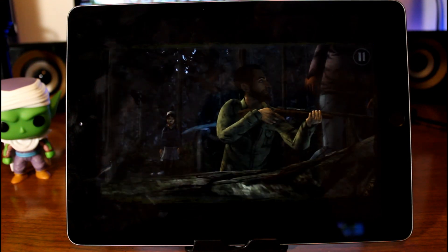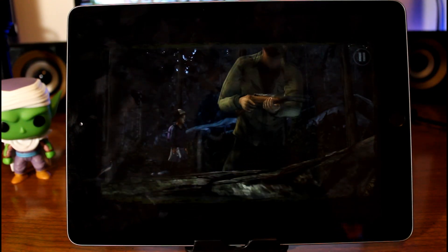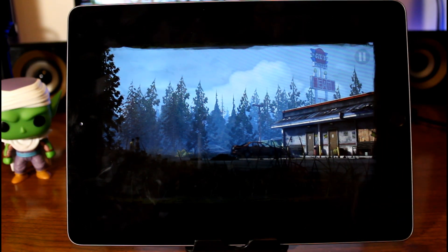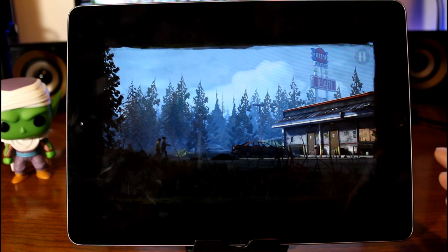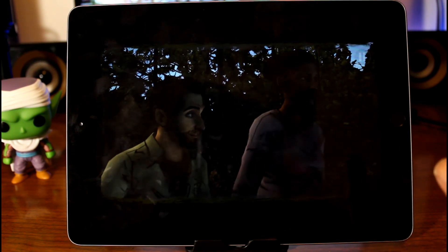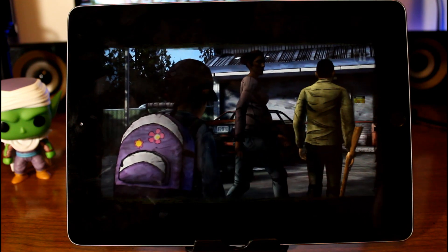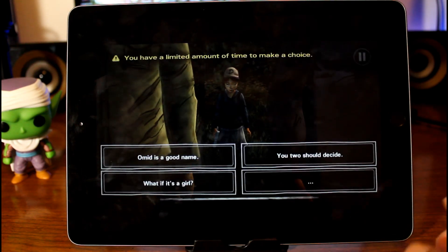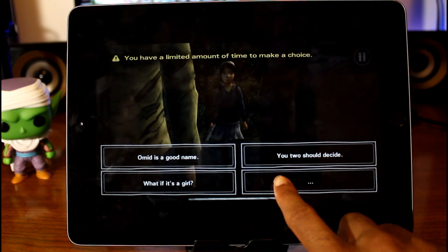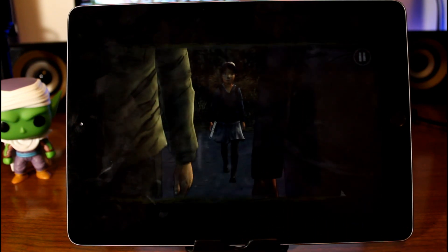Now if you haven't played the first Walking Dead game, I highly recommend that you check that out because it is such a great game. It's pretty much like a story-centered game. It's really focused on the story and players' choices. The graphics look great, just as you can see right here — you're going to be doing a lot of making choices and stuff like that.